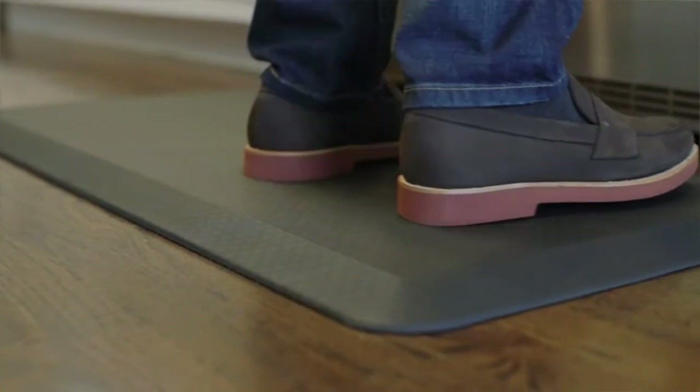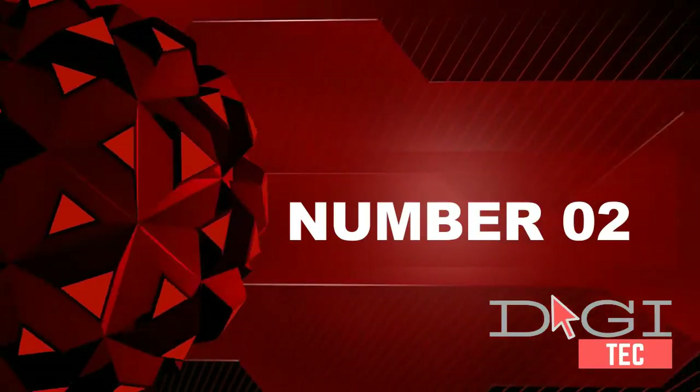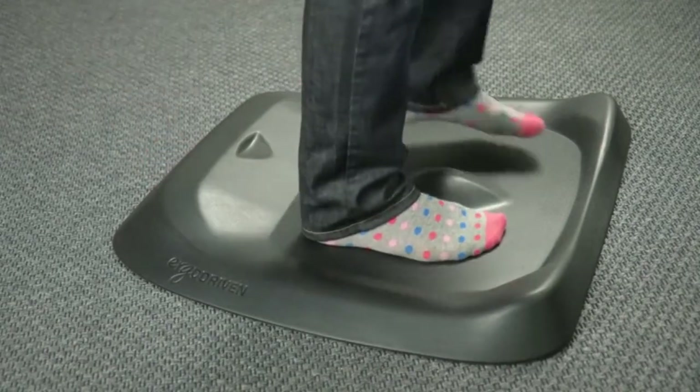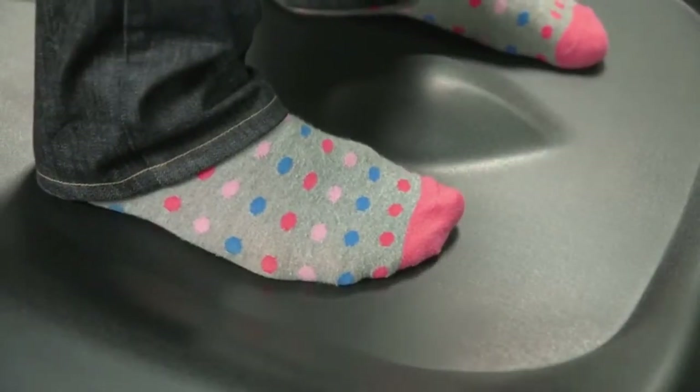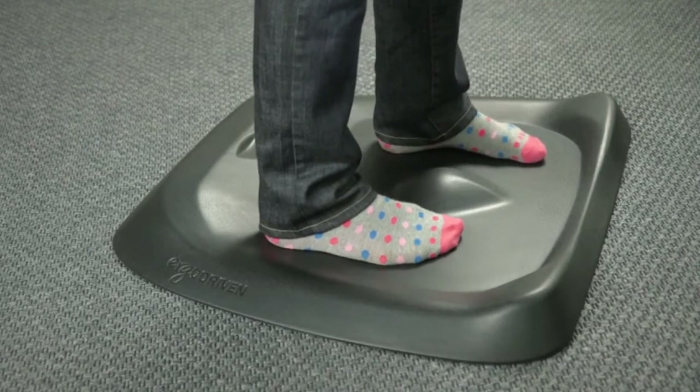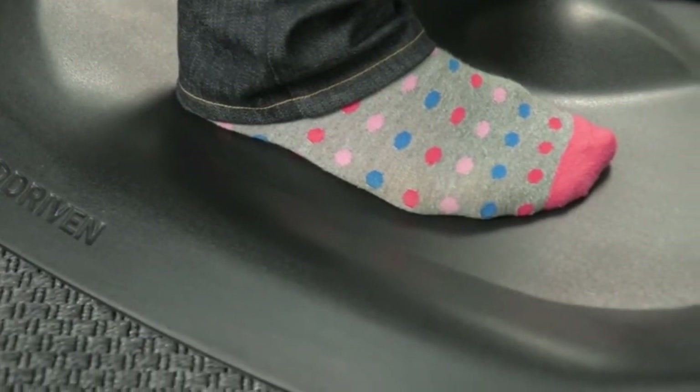Number two: the best standing desk mat. Topo is the first anti-fatigue mat designed specifically for standing desks. It boasts premium comfort mat material and patented next-generation terrain features — that's why it's been the Wirecutter's top pick.